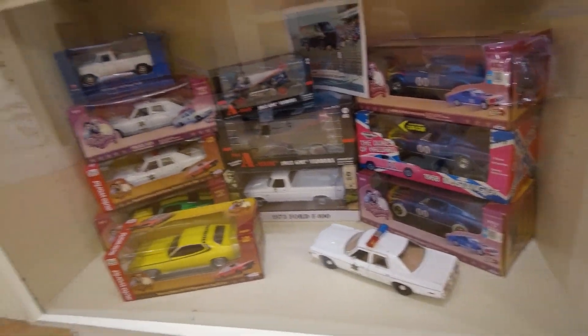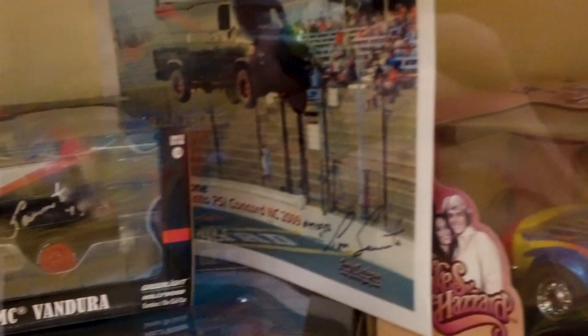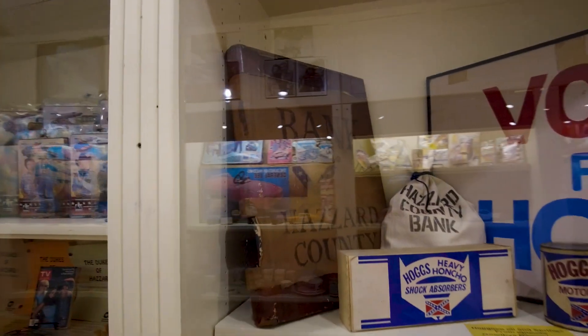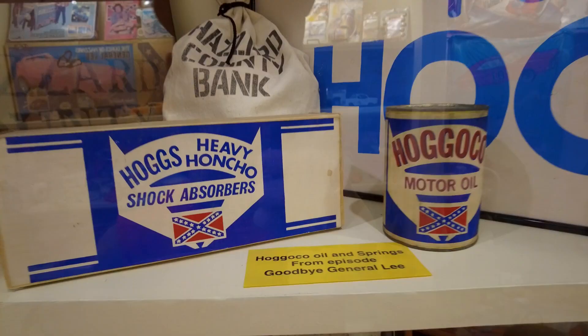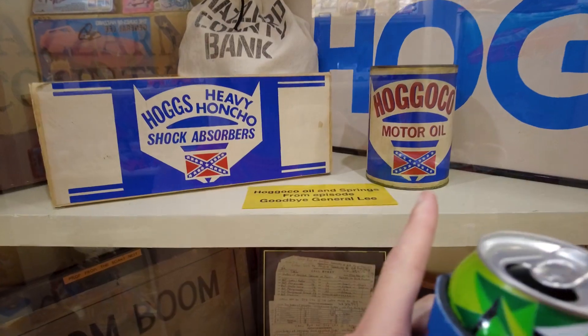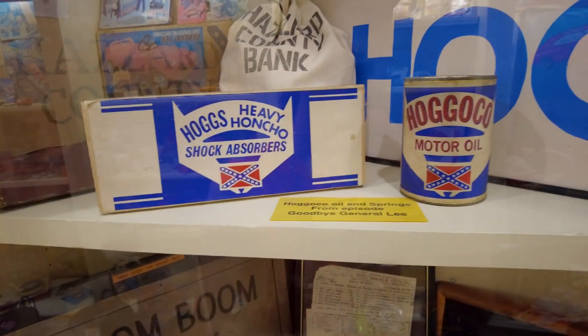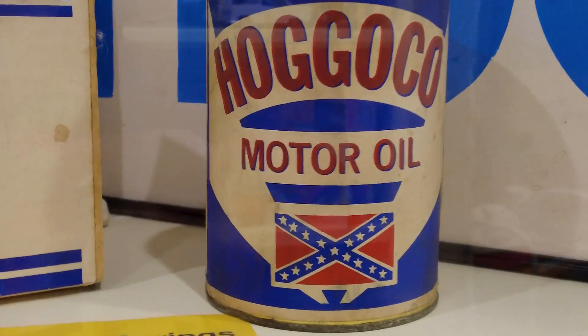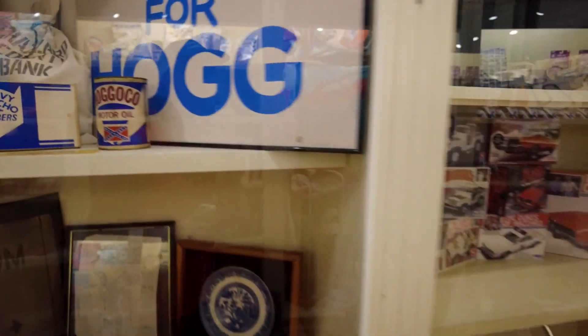Here's some of the cars — oh these are signed by Tom Cimento. Tom jumped the A-Team van once, and actually Pete Cochis owns that van. A prop from the Boar's Nest — Boom Boom Room. And then there's the Bank of Hazard County book. Oh so these were screen used — that's cool. Hogoco oil and the springs from 'Goodbye General Lee.' Those are props from the show. I've always wanted to get one of those Hogoco motor oil cans for my Dukes display.